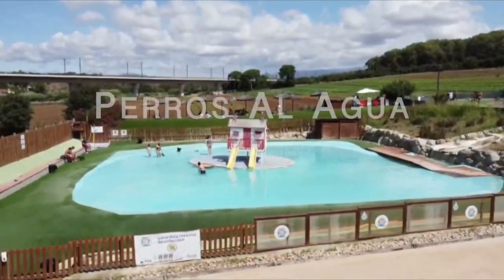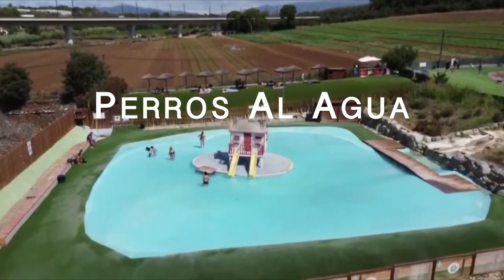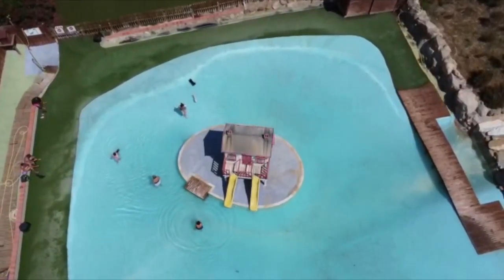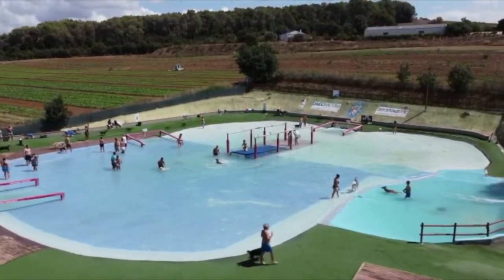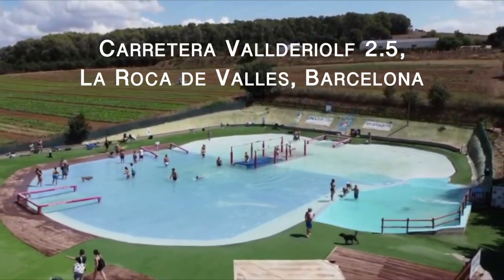Perros al Agua is an aquapark especially made for dogs and their owners. There are a lot of pools and spaces where dogs can play without a leash. The park is open from June until September, with an entry fee of €2 to make your dog's day. The address is Carretera Valderriorf, 2.5, La Roca del Vallès, Barcelona.